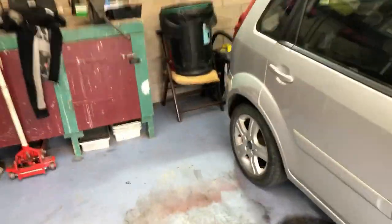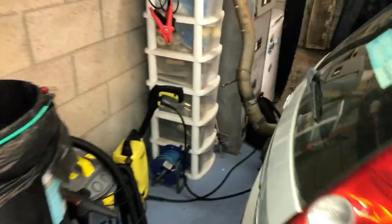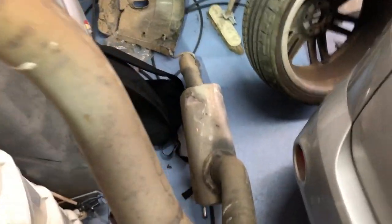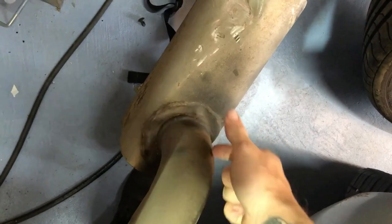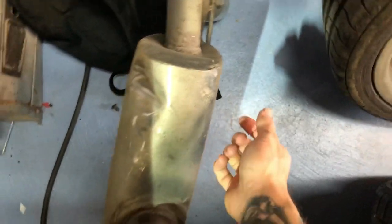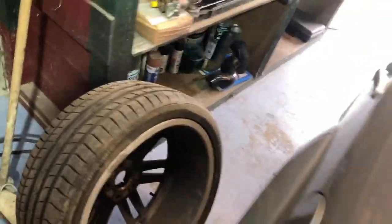No airbags have gone off so the interior is perfectly fine. I'll show you the exhaust — it dragged on the floor for quite a bit and there's scuffing, damage, creasing all along the back of it. All the mounts are twisted and there's a hole in it.